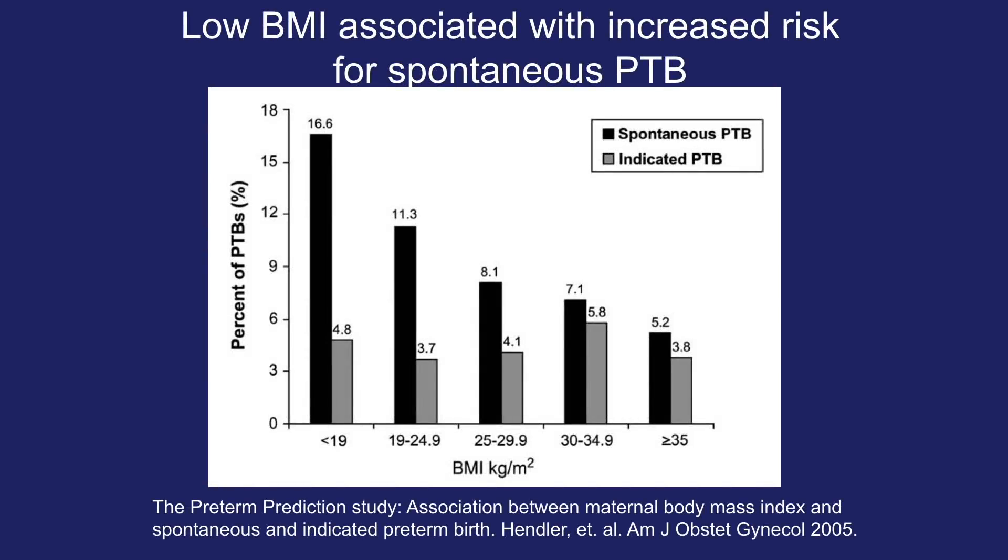Looking at BMI and its association with preterm birth, a low BMI is associated with an increased risk for spontaneous preterm birth. For a BMI less than 19, the percentage of spontaneous preterm birth is 16.6%, dropping to 11.3% for BMI 19 to 24.9, 8.1% for BMI 25 to 29.9, 7.1% for obesity at 30 to 34.9, and down to 5.2% for BMI over 35. Indicated preterm birth appears slightly higher for BMI 30 to 34.9.